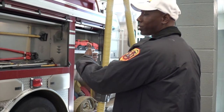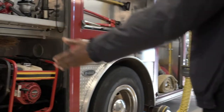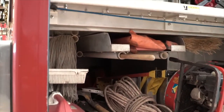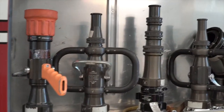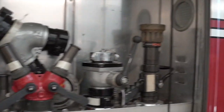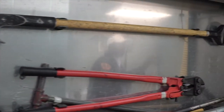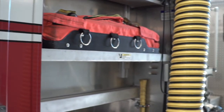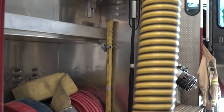We have all types of nozzles. We have portable generators, we have tarps, ropes, shovels, pry bars, crow bars, axes of course. We have medical equipment, we have all types of hoses. So again, it's a big toolbox and that's just on this one side.